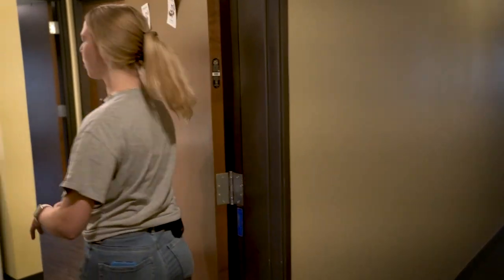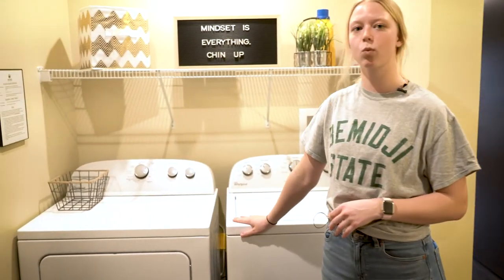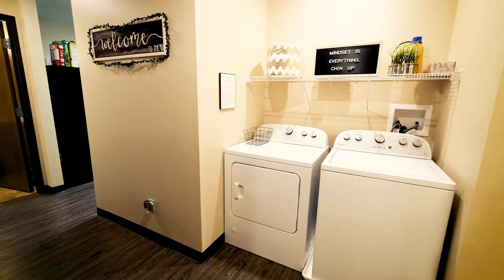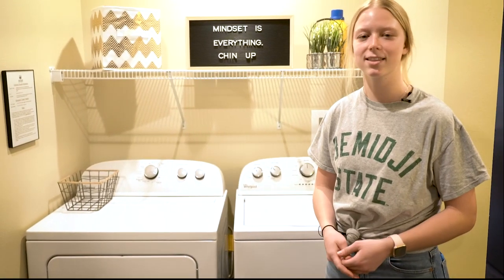Alrighty, so let's take a look at my apartment. First when you walk in we have our in-suite washer and dryer. This is super convenient — I don't have to go anywhere. I can take two steps right here, do my laundry. I don't have to go all the way downstairs or anything like that.